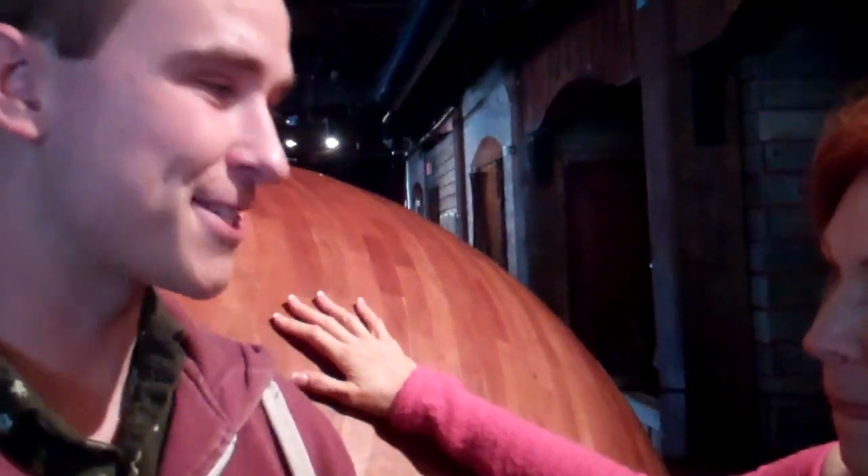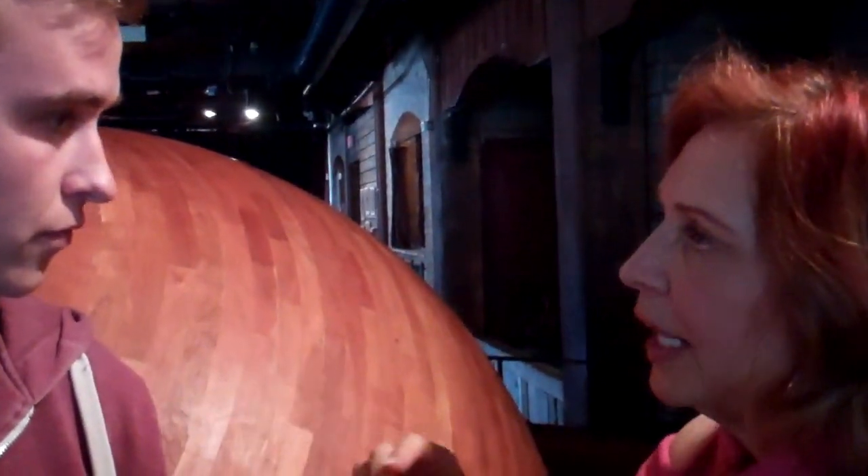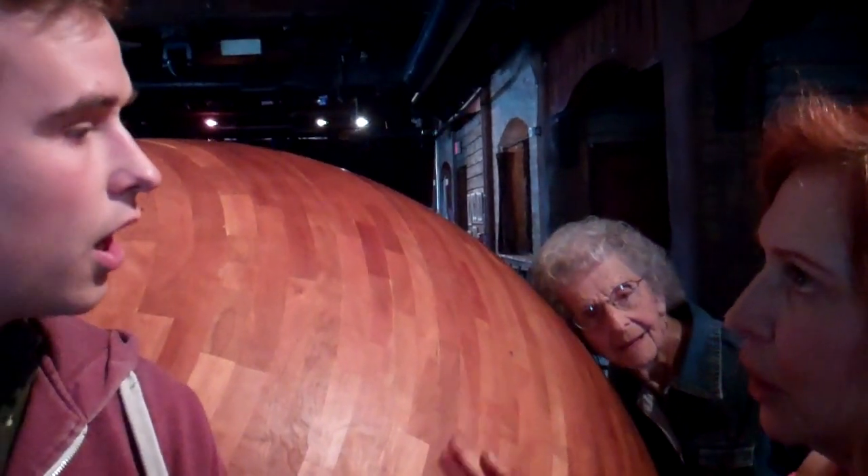Have you been at ArtPrize before? I've not, this is my first time. How thick are these pieces of wood? And it looks almost like when I looked on the inside, they're kind of carved out a little bit.